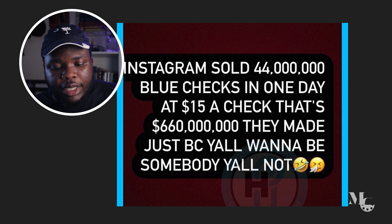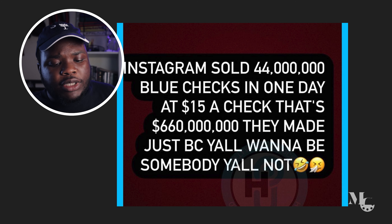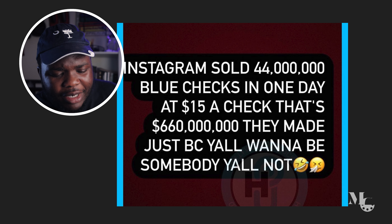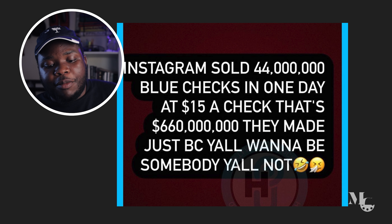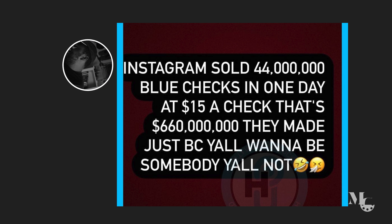You're paying about $180 a year for a blue checkmark. I saw this image — I don't know if it's true — but it says Instagram sold 44 million blue checks in one day at $15 a check. That's about $660 million they made, because y'all want to be someone. I can't confirm these numbers, but that is quite sad.